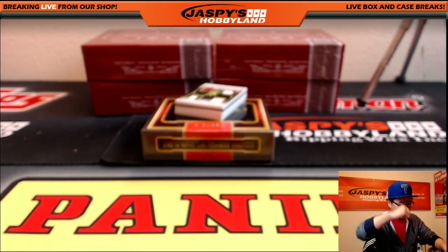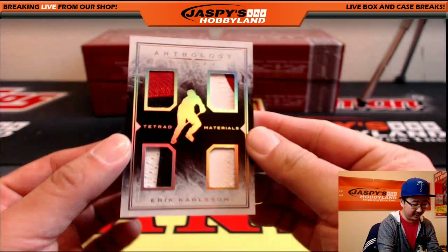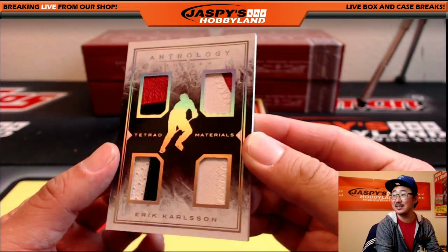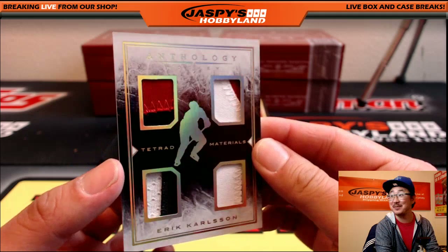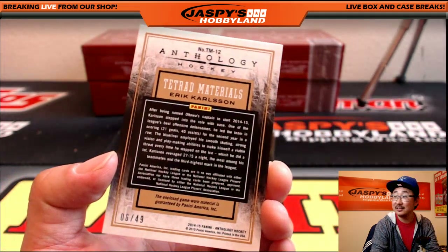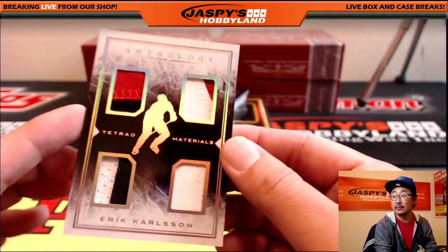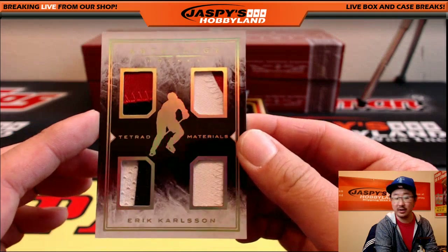Six for six on names. We've got Tetrad materials — Erik Carlsson. I'm getting easy names here. 6 out of 49. Some nice-looking patches in here too.